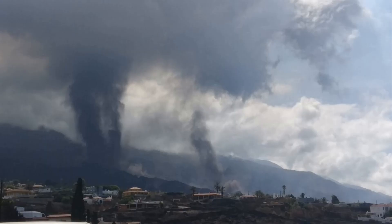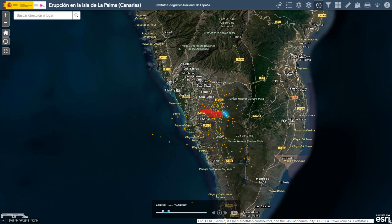A new vent opened on the lower west flank of the pyroclastic cone on the 25th of September. The new lava flowed at first with a pace of 1 km per hour, but after one day that slowed down to 60 to 80 meters per hour.